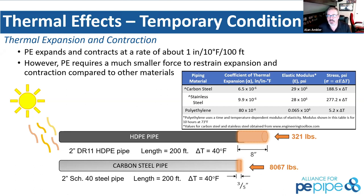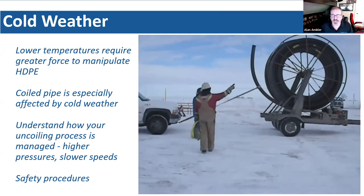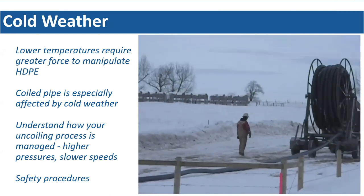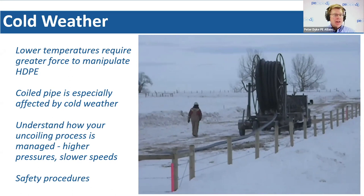One of the key things when looking at HDPE in a cold environment is that as the pipe gets colder, it requires more force to maneuver, manipulate, and move it. You still have all the behaviors inherent with HDPE — durability, flexibility, and all those things — but you need to manage that pipe in a cold environment with additional force. When it's colder, it's more pressure-capable, but it's also stiffer and harder to handle.